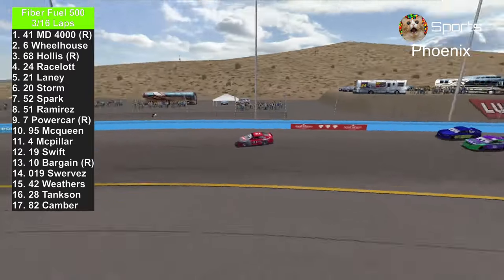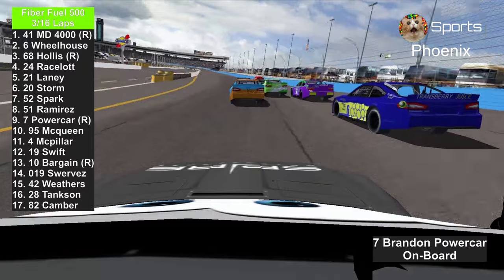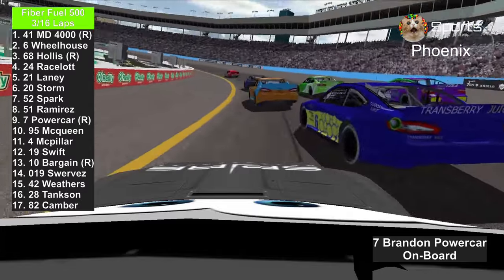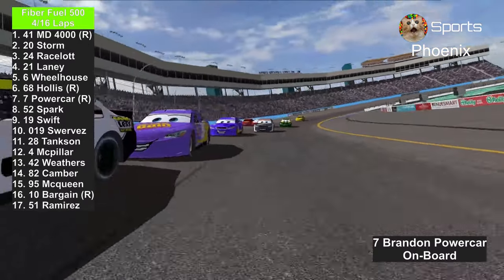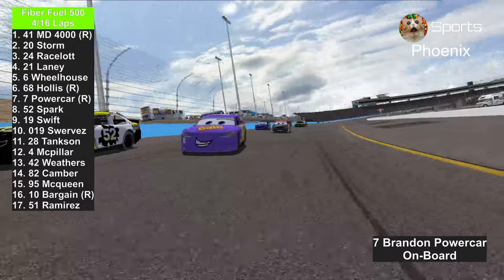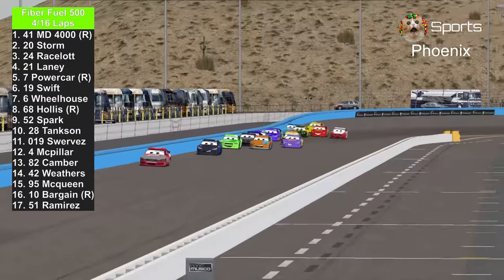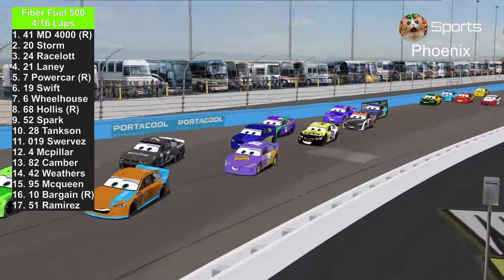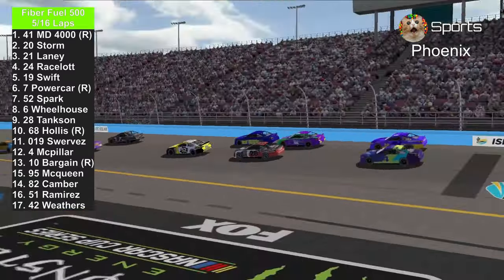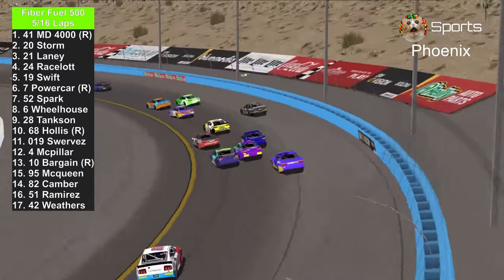Master Dragon 4000 in the lead. Here's an onboard view of Brandon Powercar — there's still three wide in front of him. Master Dragon 4000 continues to lead. There were three wide earlier: Ryan Spark, AJ Hollis, and Bobby Swift. Bubba is trying to block the 52 of Ryan Spark, but that block did not work. The 6 and the 68 are having beef with each other — I'm not liking that.